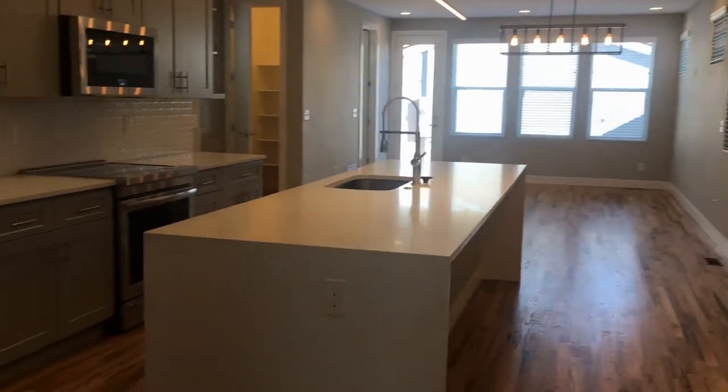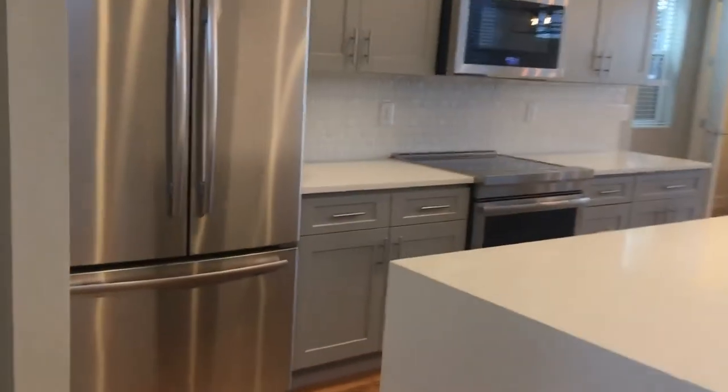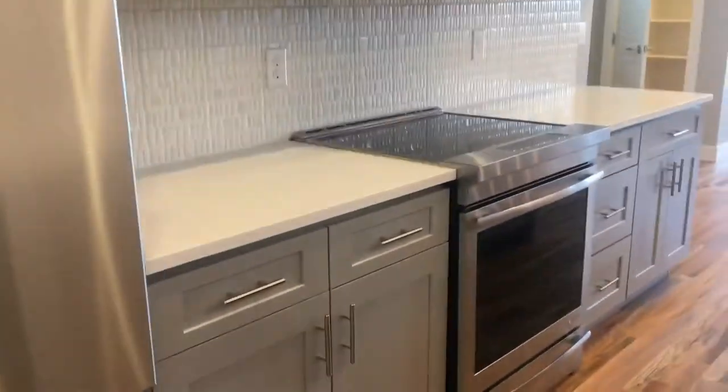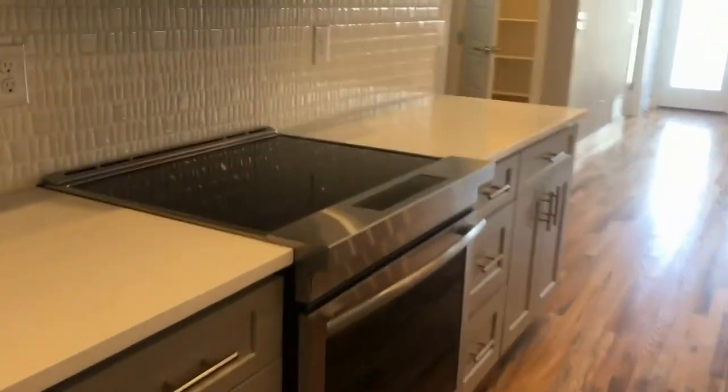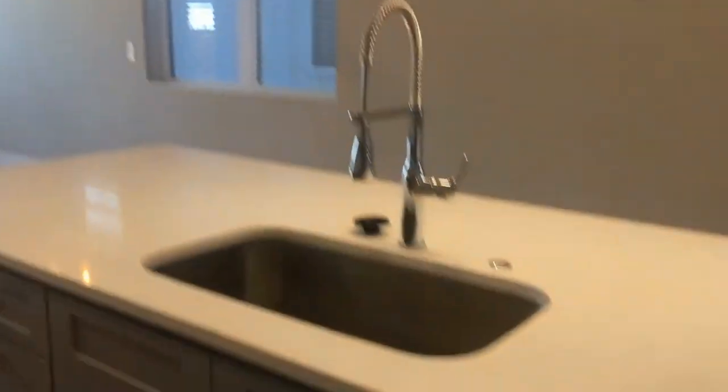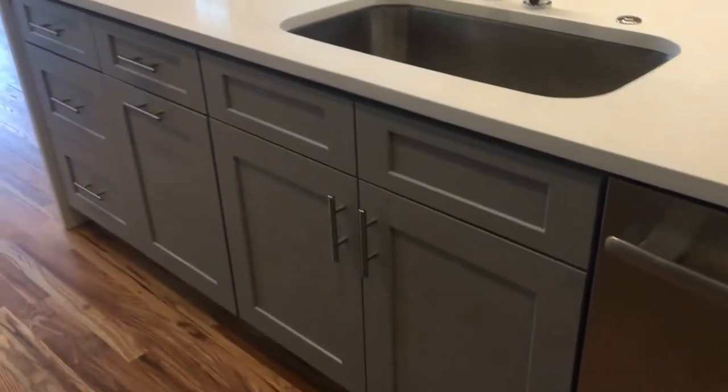Open kitchen. You have your French door refrigerator there. Electric cooktop here. Modern gray cabinetry with quartz countertops. You have a large area here for bar stools.